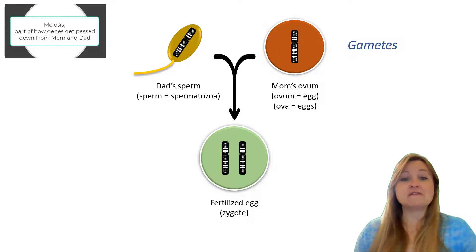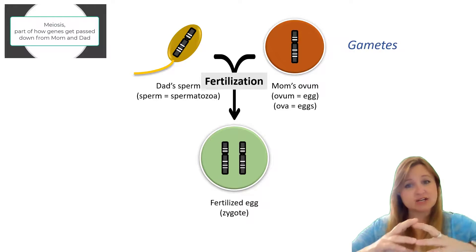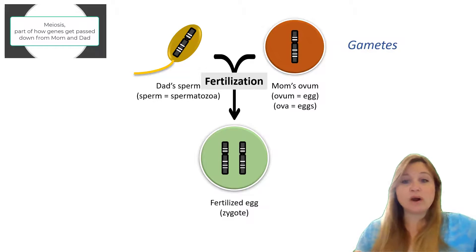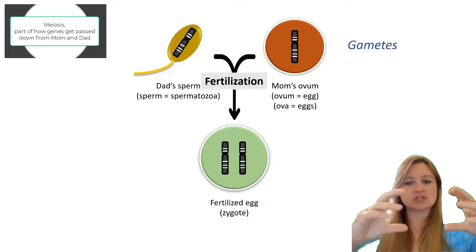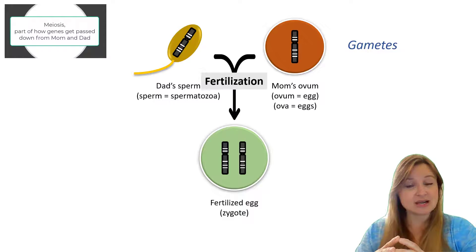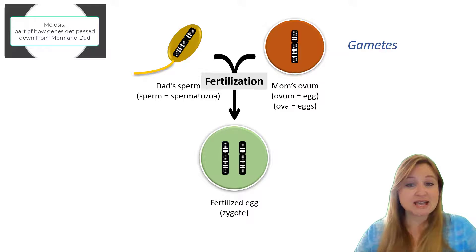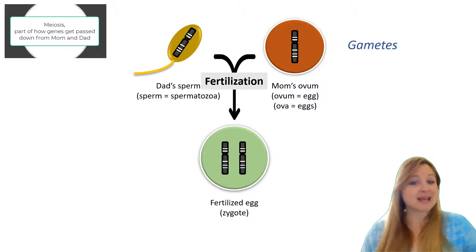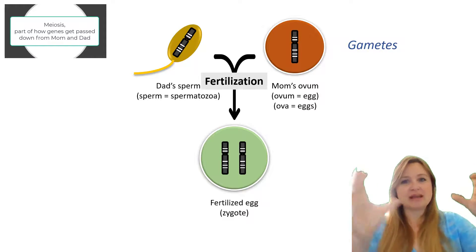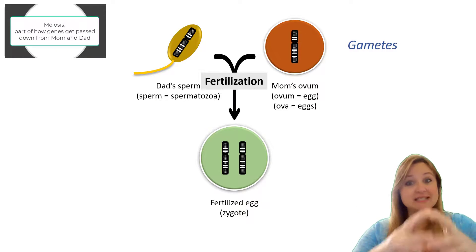In the process of fertilization, we have a sperm that's going to enter an egg. The sperm is bringing one set of 23 chromosomes, and the egg has the other set of 23 chromosomes. So together, that fertilized egg has two sets of 23 chromosomes — a pair of each chromosome — for a total of 46 chromosomes. That fertilized egg is also known as a zygote. When fertilization occurs, we have a zygote.